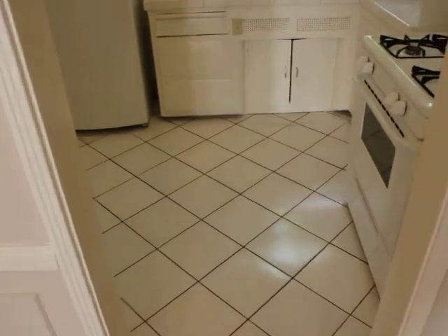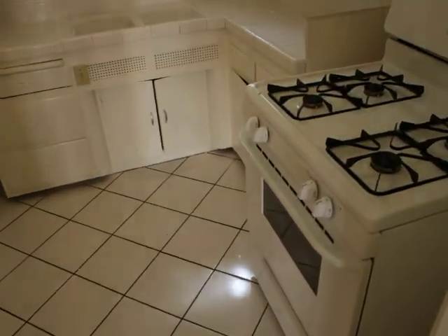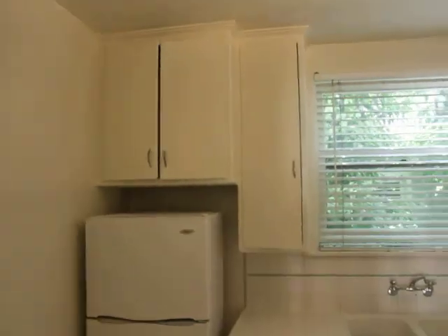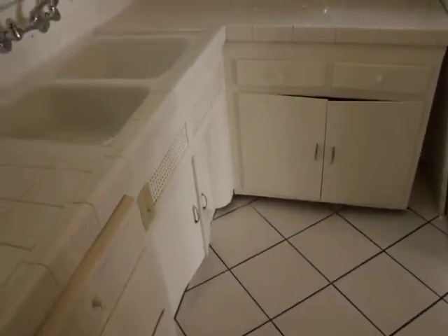Kitchen. Stove top. Freezer. Big window. Nice light while you're doing the dishes.